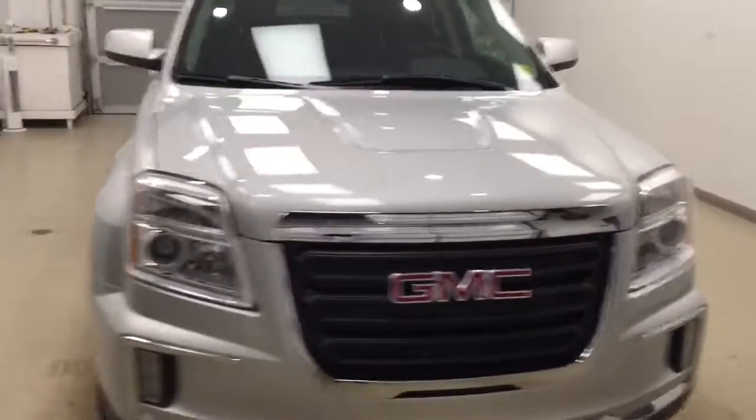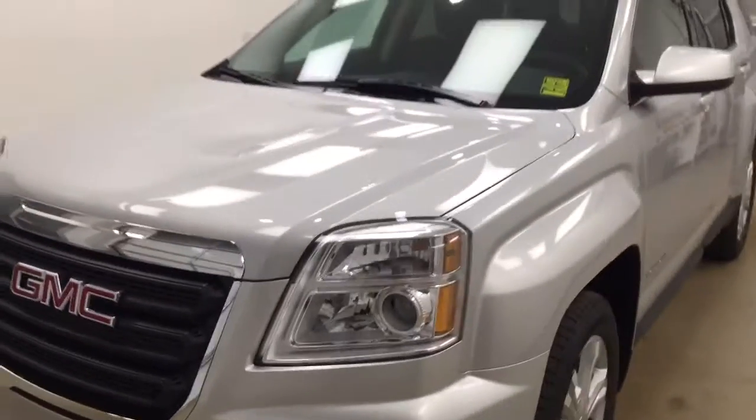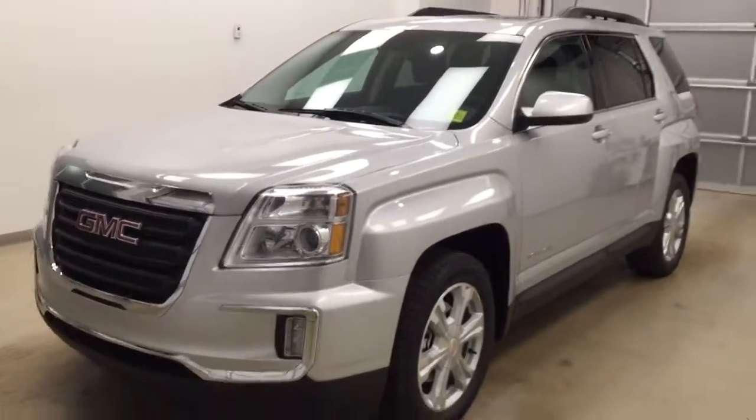You can fold the seats down for more cargo space. Once again, this is stock number 174912 on a 2017 GMC Terrain SLE2, and our exterior color today is Quicksilver.